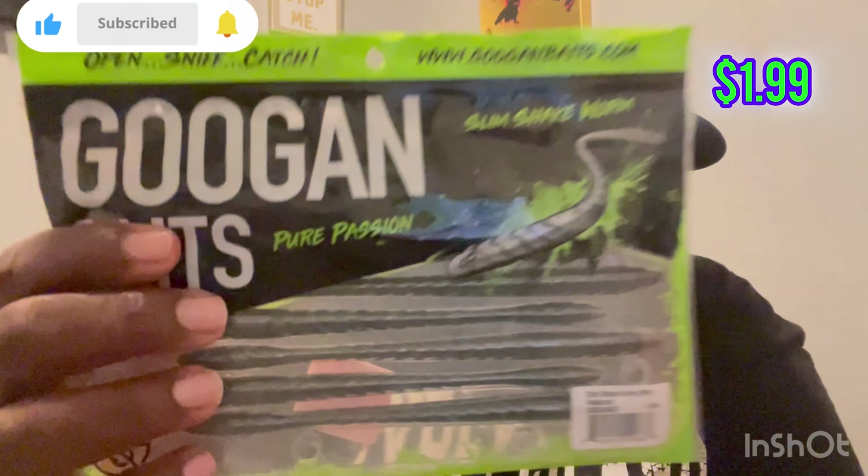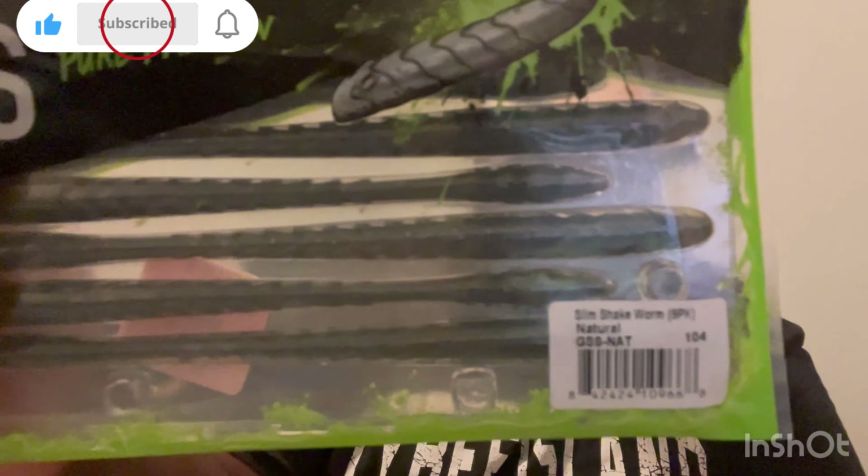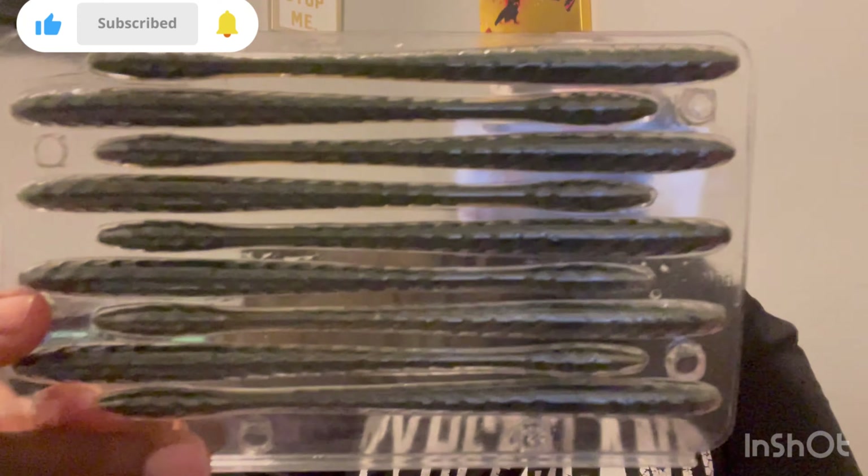And what we got right here is the Slim Shake Worm — another Googan Squad bait, also a dollar ninety-nine. Let me open it up. The color on this one is another natural color. I haven't fished with this one yet but I'm gonna have to try the shake worm — I definitely have to try it.